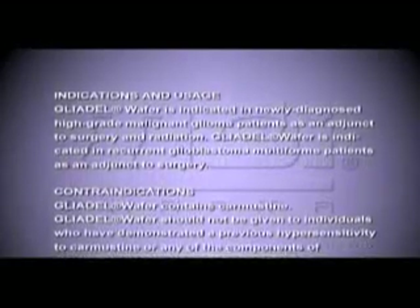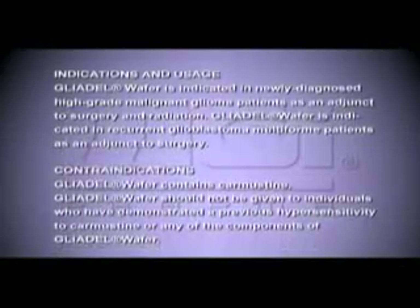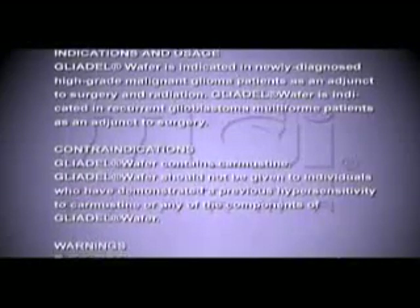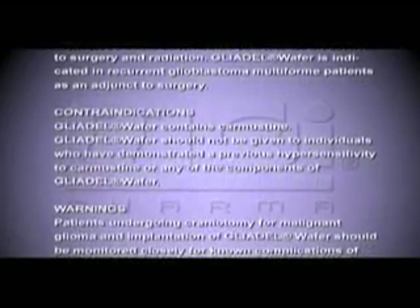Gliadel wafer is indicated in newly diagnosed high-grade malignant glioma patients as an adjunct to surgery and radiation. Gliadel wafer is also indicated in recurrent glioblastoma multiforme patients as an adjunct to surgery. Gliadel wafer contains carmustine and should not be given to individuals who have demonstrated a previous hypersensitivity to carmustine or any of the components of Gliadel wafer.